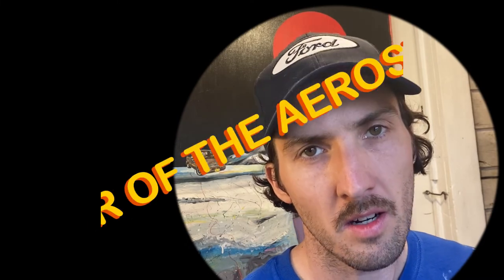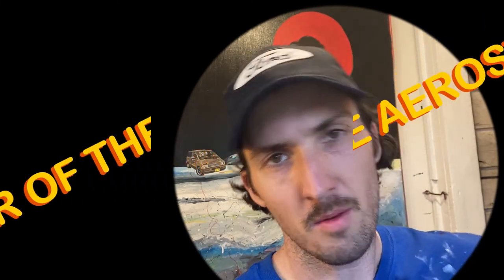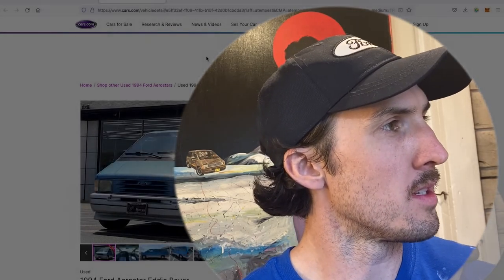Welcome back to Janky AF and Year of the Aerostar, episode 19. There's some work being done on the house — I hope that's not too loud. We have today a very gorgeous, very interesting, unique Ford Aerostar, and this will be a sort of unique format as well.